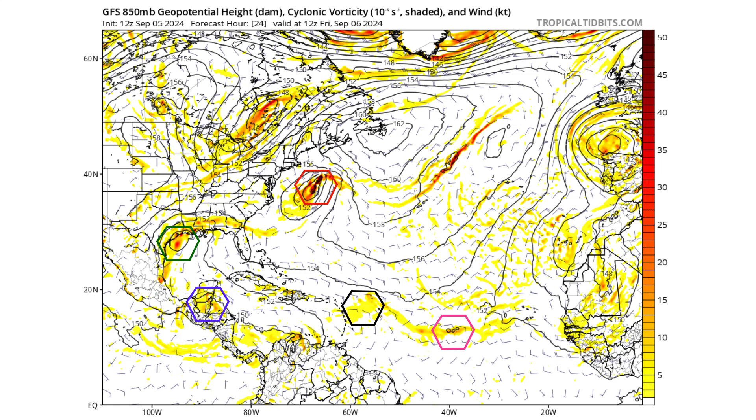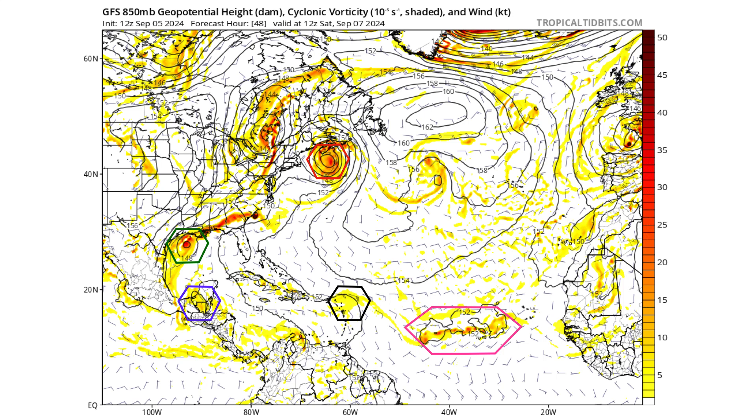24 hours from now, our best chances for development are Disturbances 1 and 2 — 99L and 90L. 48 hours from now, on Saturday September 7th, 99L is heading towards Canada. If thunderstorms can form around that circulation and detach from the frontal boundaries, we could see Subtropical Storm Francine. Similarly down in the Gulf of Mexico, if 90L can detach from frontal boundaries it can potentially be a tropical system, as the vorticity tightens. The others remain too stretched out for tropical development.